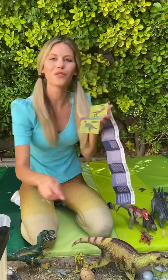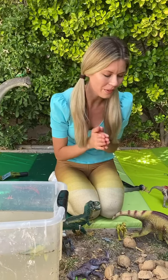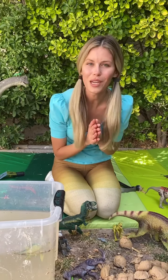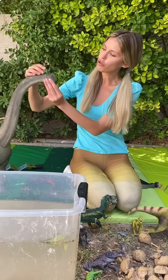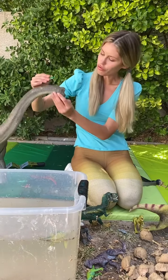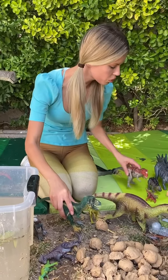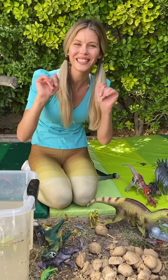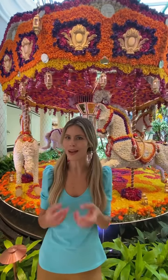That was so much fun opening up all those eggs with you! Do you want to try to open up your own eggs too, with your parents' consent? It's so much fun! Thank you so much for joining me in the Mystic Mimi's Magical Adventures! Bye-bye! Remember to hit the like button, subscribe, and follow the Mystic Mimi's Adventures!